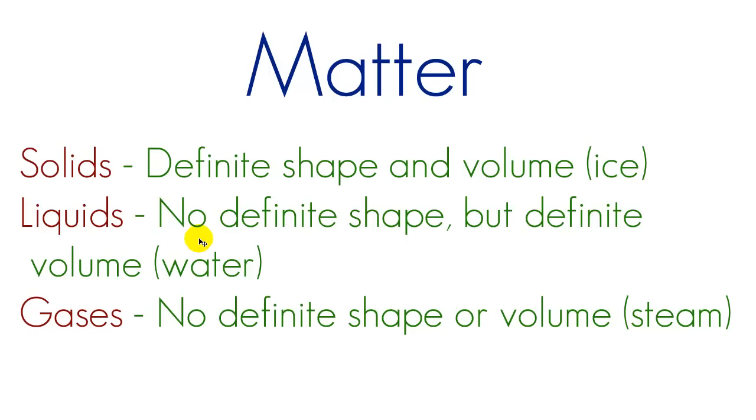A liquid, on the other hand, has no definite shape but a definite volume. An example would be water. If you had a cup of water, it would take up the same volume no matter what shape container it was in — whether a tall skinny glass or a short fat glass, or even poured on the floor, it would still take up one cup of space. The particles in liquids aren't jammed as tightly as in a solid; they're kind of clumped together but have room to flow and wiggle around.